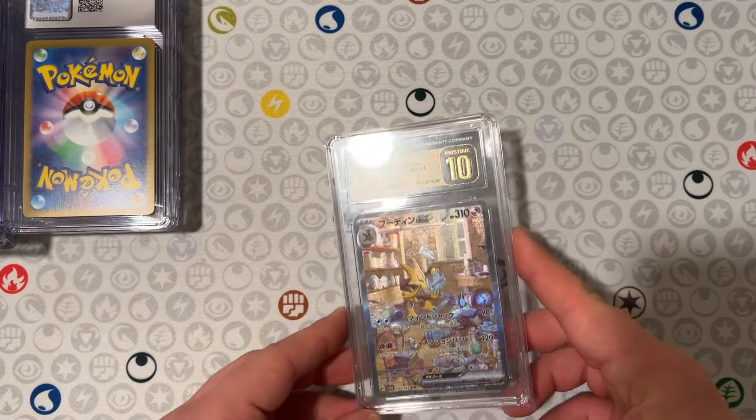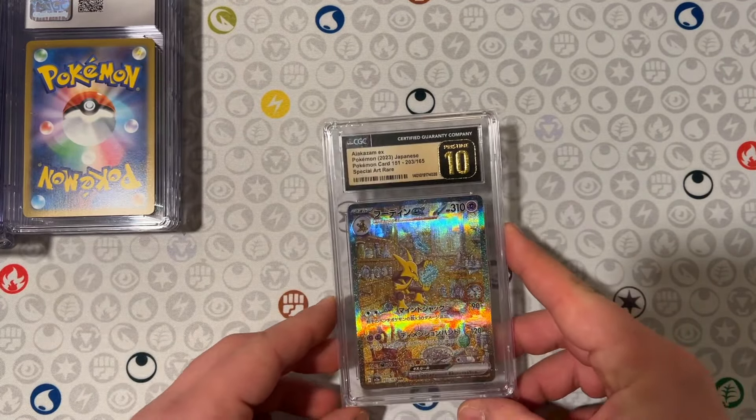We got our Alakazam SAR from Japanese 151, and a Pristine as well. Just the color coordination on this, I thought was beautiful. That's something that I'm always going to keep, just because of how it looks — I love that.